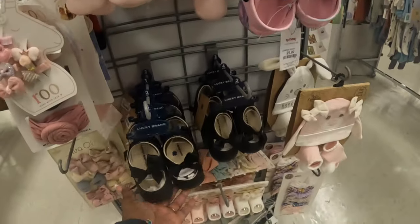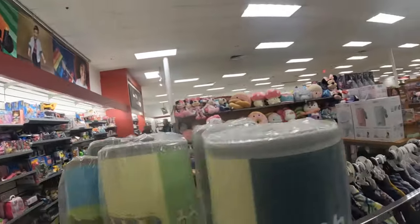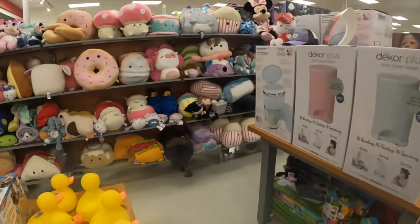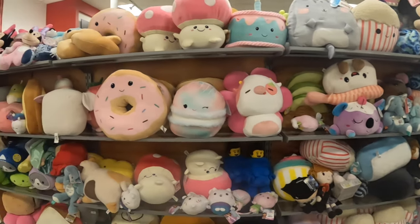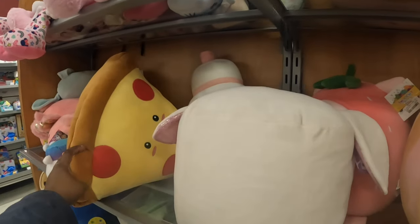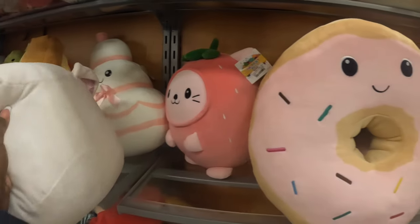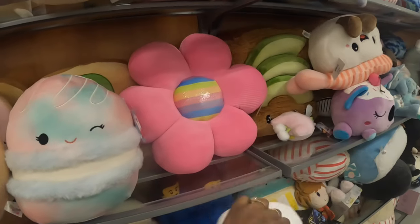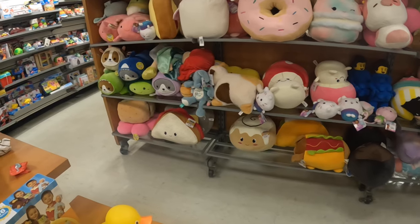I see a lot more shoes. I usually don't cover the toy section, but I see a lot of Squishimals over there — let's see what they have. Is that a pretzel? Yeah, and they have pizza, a donut, avocado and toast. Look at the taco, the burger!